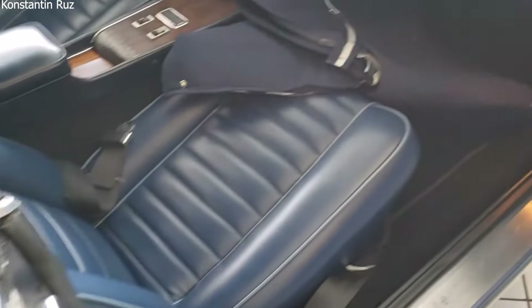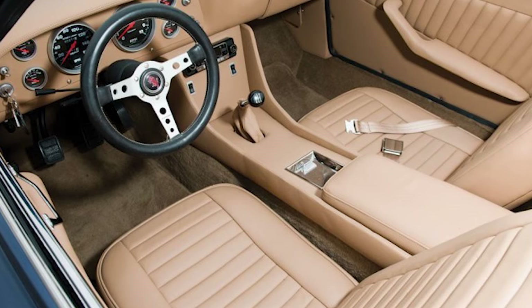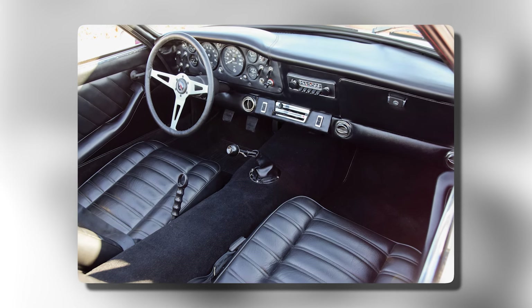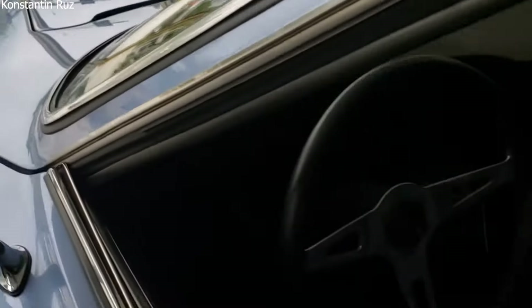Inside, the Italia was designed for both comfort and function. It had bolstered adjustable seats that provided good support during spirited driving, covered in high-quality materials. The dashboard had a full set of instruments, including a tachometer, ammeter, and oil pressure gauge, giving the driver all the necessary information to monitor the car's performance.